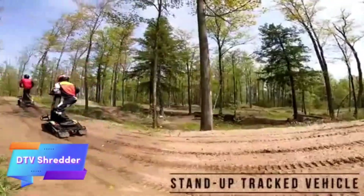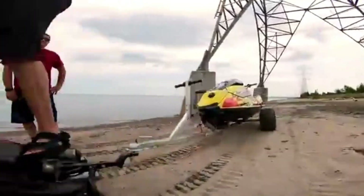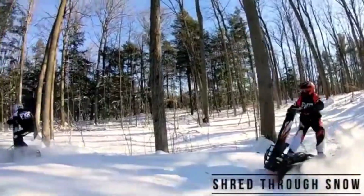The DTV Shredder is a unique all-terrain vehicle that blends the agility of a skateboard with the power and durability of a tank. Featuring dual continuous rubber tracks, this innovative ride is designed to tackle a wide range of environments.